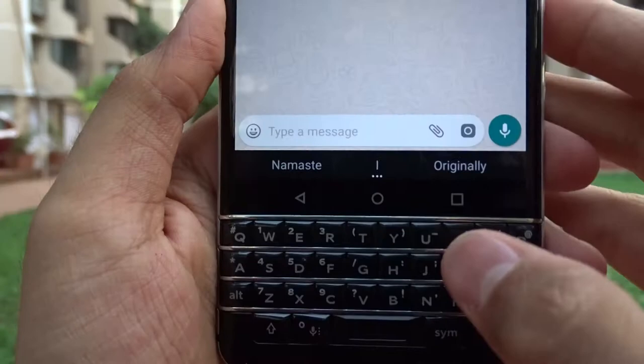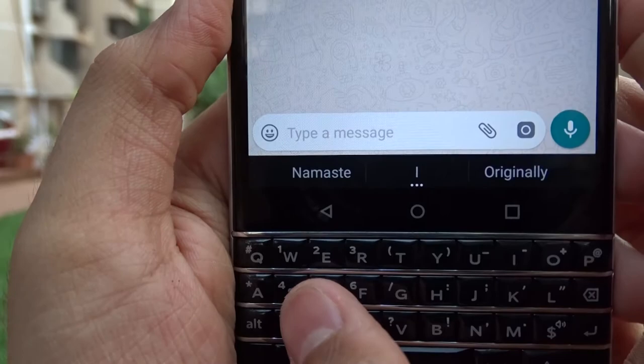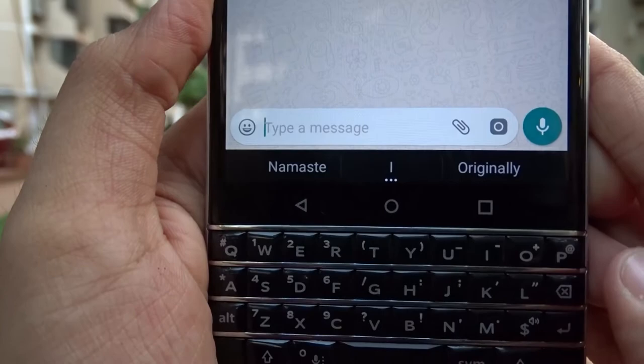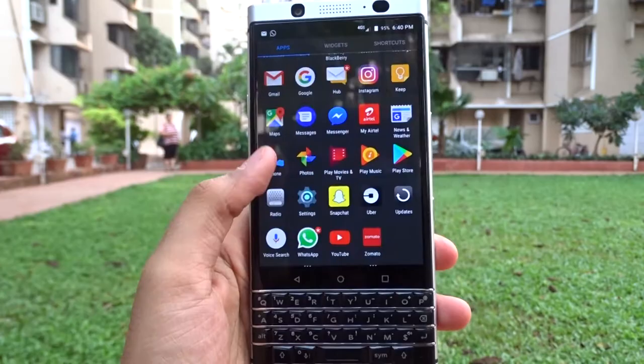Remember gesture typing on your Android phone? We've got that on the Key One — really surprising and awesome. If you type something by mistake you can swipe left from the backspace key to delete the error, meaning there's no space for error on the BlackBerry Key One. The spacebar doubles up as a fingerprint scanner and the keyboard acts as a trackpad. The fingerprint reader is pretty accurate and fast.